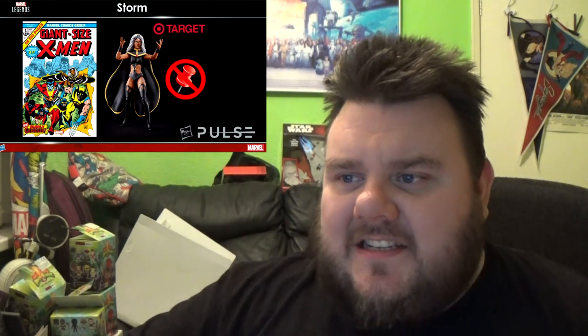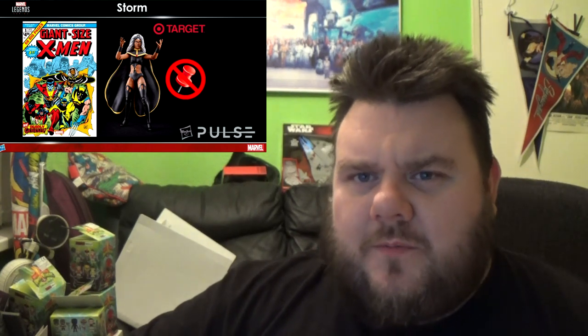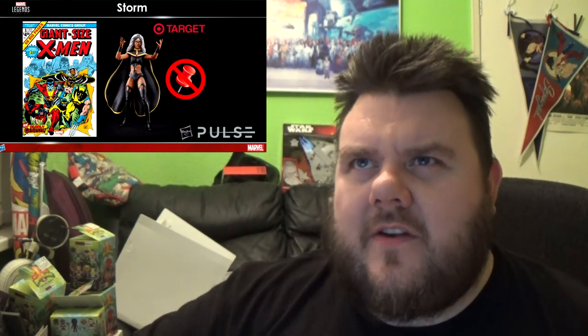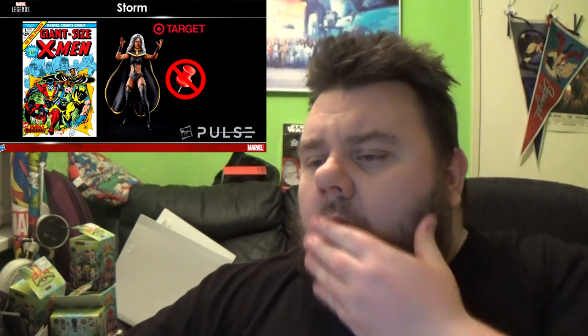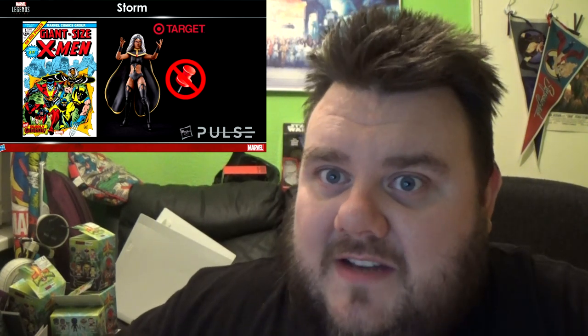Marvel Legends Target exclusive first appearance Storm is coming as well. This is the first appearance Storm based on the Giant-Size X-Men — different from the Storm coming in a black costume. It looks really cool and it's going to be a Target exclusive. You can see there are no visible pins in the elbows or knees, and the actual thighs and legs are actually thicker than on previous female figure models. Hopefully we might start seeing double-hinged elbows next.